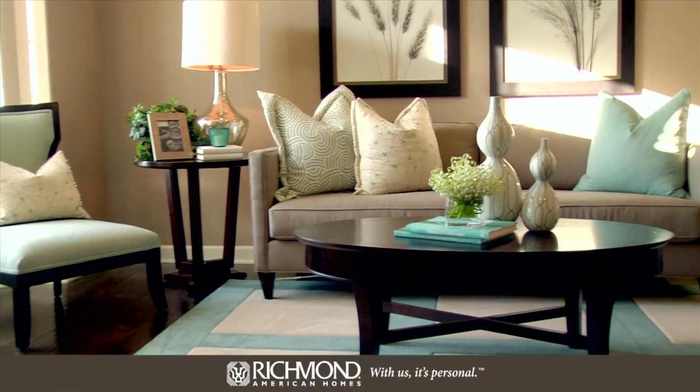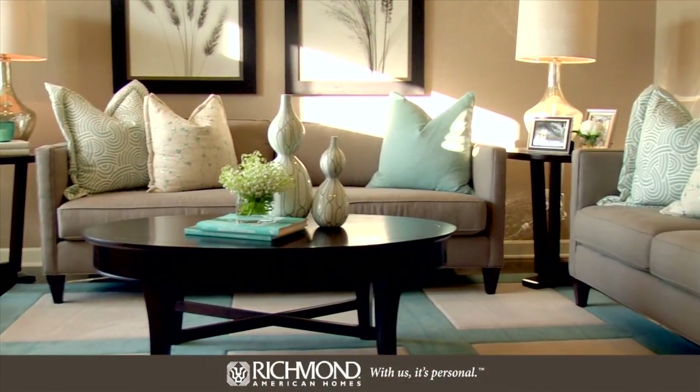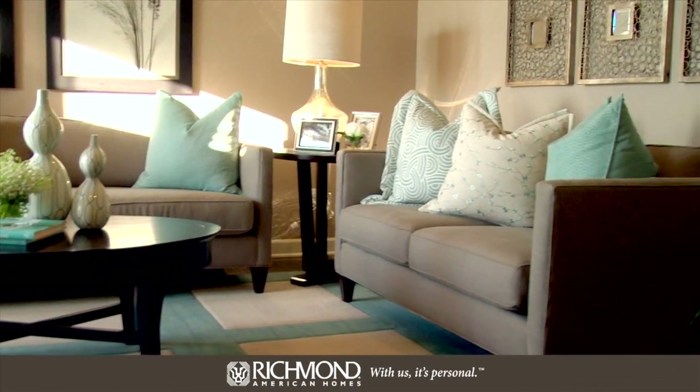Time to explore the well-designed Hemingway floorplan. This flexible layout is popular with families of all sizes. At the front of the home, you'll find a flex room which can become a formal living room, a study, or a bedroom — it's really your choice.